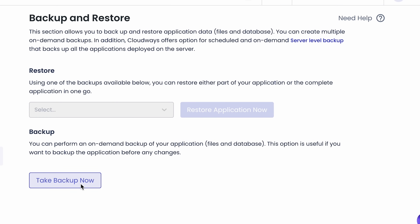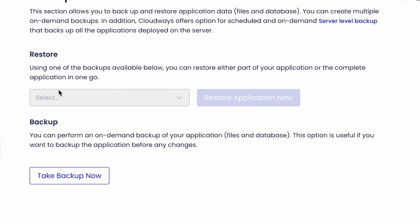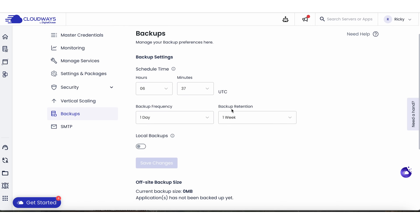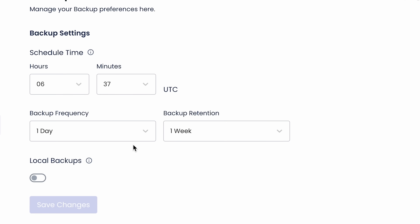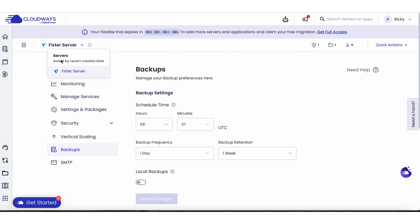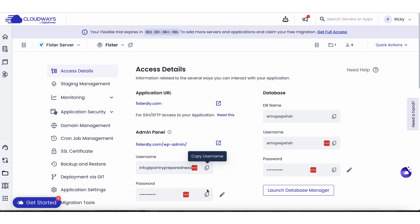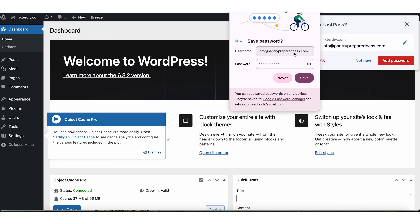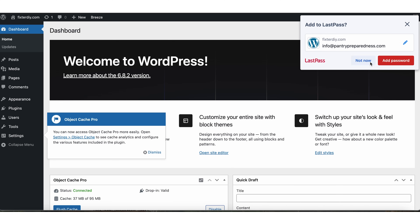Now let's do backups real quick, and then you get to go start actually building your website, which I've covered in several other videos on this channel. I can take a backup at any time, but Cloudways is already backing up your site by default — it looks like every day. At the server level it's set to back up each day and hold it for a week, then overwrite old backups. Local backups let me save to my computer and I can do on-demand backups anytime. You didn't even have to set up backups — it's doing it automatically. I go back to the application, grab my password, log in, and here we are.